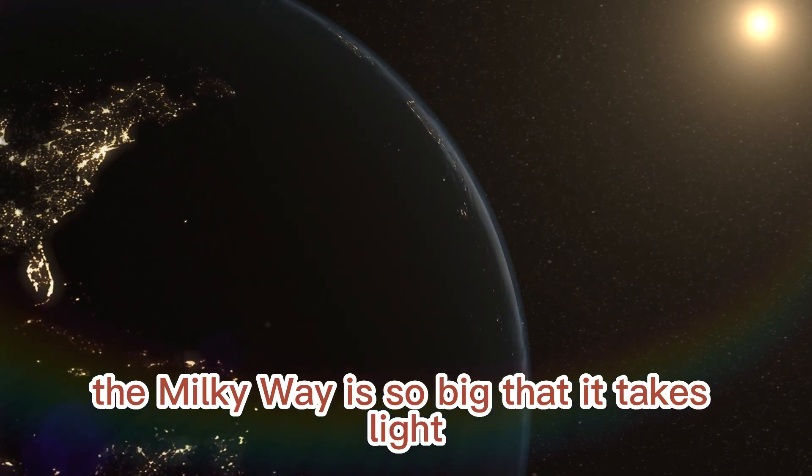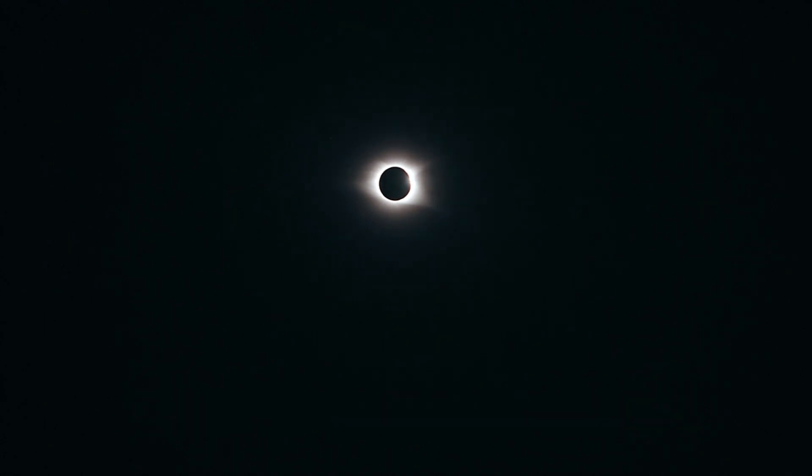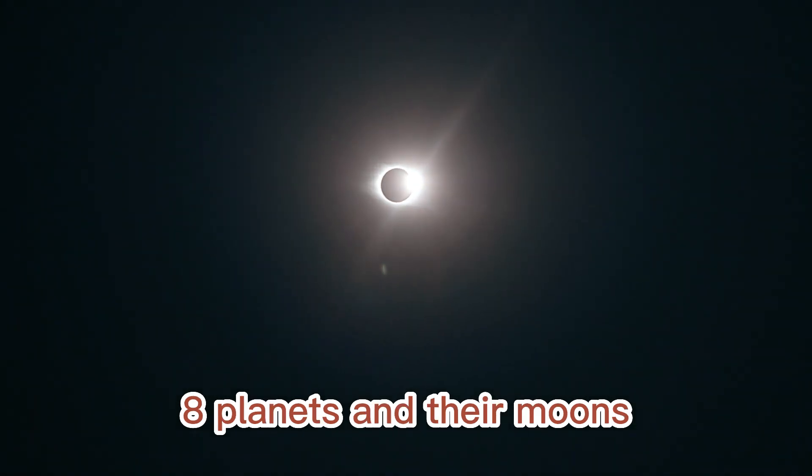The Milky Way is so big that it takes about 100,000 years to travel across it. The solar system is made up of the sun, eight planets, and their moons.